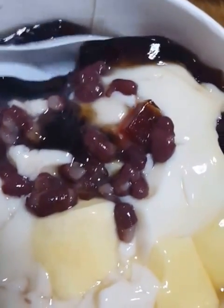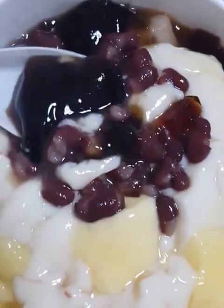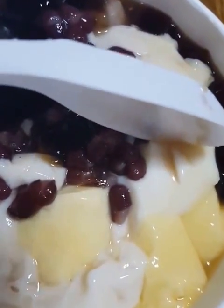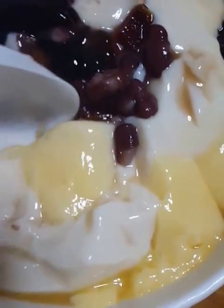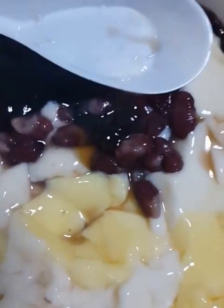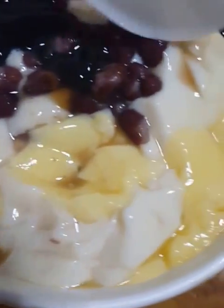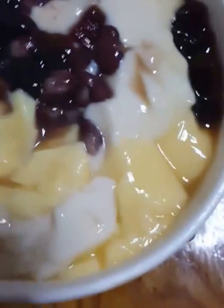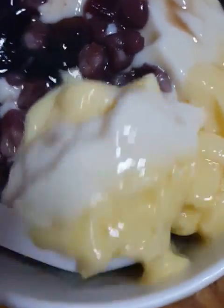So I have the herbal jelly, the red beans, the soy bean curd, and of course the last one is the custard. The custard is somehow creamy in taste. I forgot to show you that I have a surprise inside.